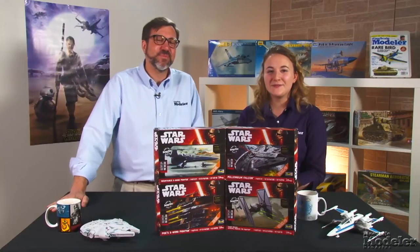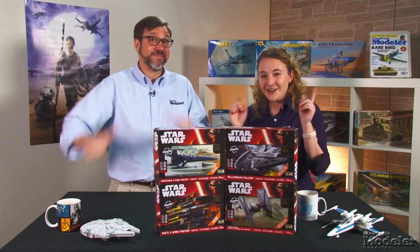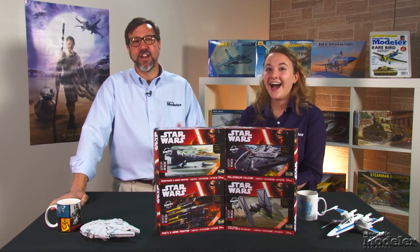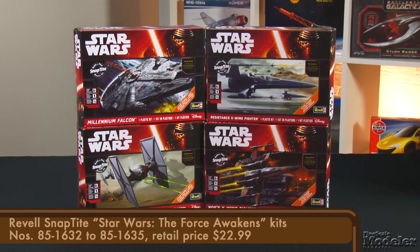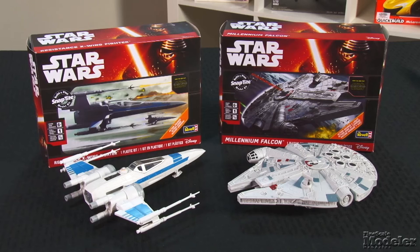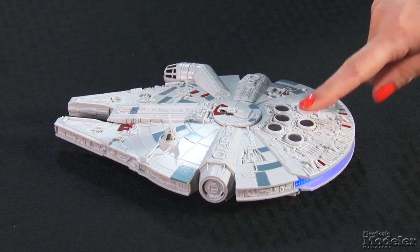Unless you've been frozen in carbonite for the last three years, you'll be aware of the upcoming Star Wars movie. The Force Awakens has already generated a lot of buzz, and the merchandising is in full force. Part of that push is in model kits. Both Bandai and Revell Germany have kits on the way, and Revell released four in September. These are relatively simple, pre-finished, build-and-play kits — snap-tight, they feature sound and some even have lights.